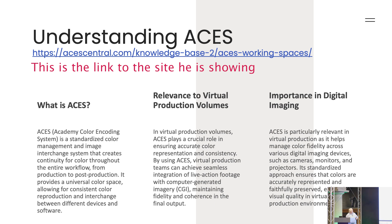ACES Proxy is one I avoid because it has the whole full range versus video legal issue — I don't know why they even invented it that way.